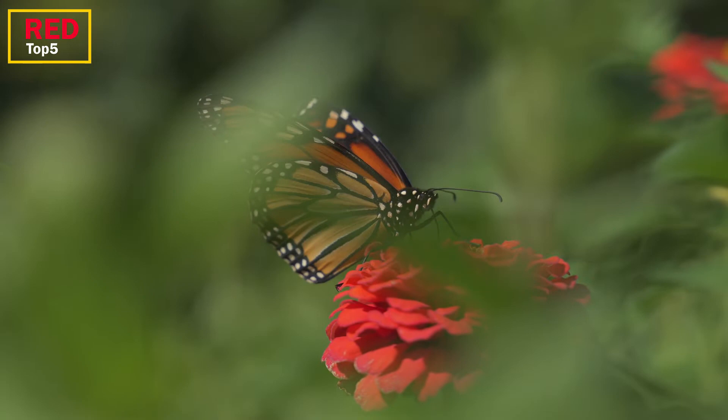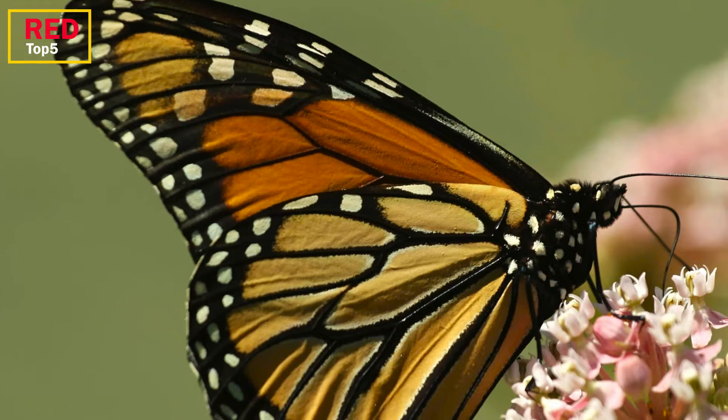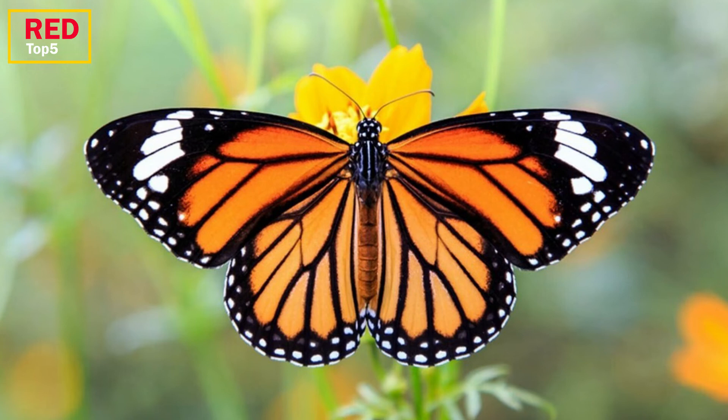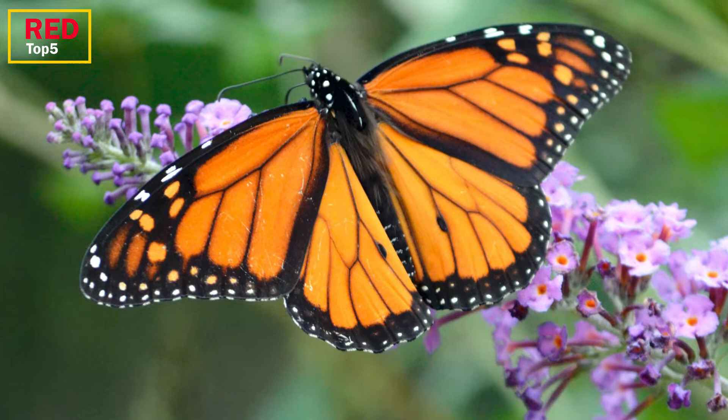Number 5: Monarch. This butterfly is infamous for its lengthy migration, its toxicity, and the beauty of its orange, white, and black wings. The butterfly deposits its eggs almost solely on toxic milkweed plants. As the caterpillar consumes the plant's leaves, it gathers poisons called cardiac glycosides that are mostly stored in the adult's wings and abdomen.